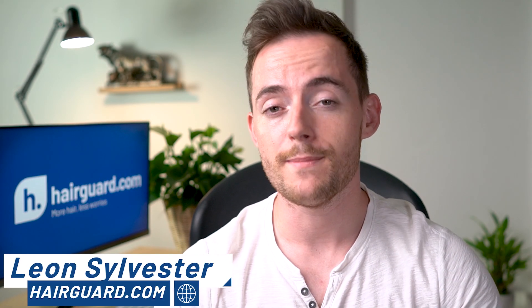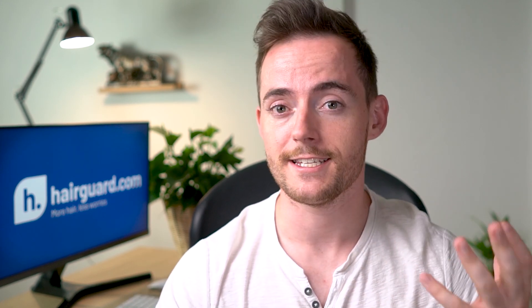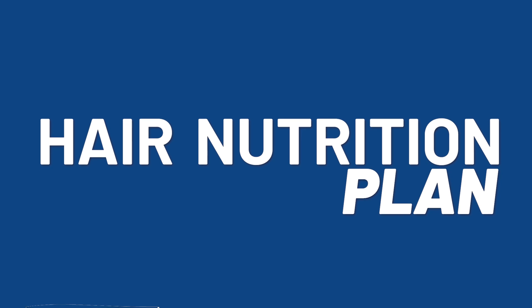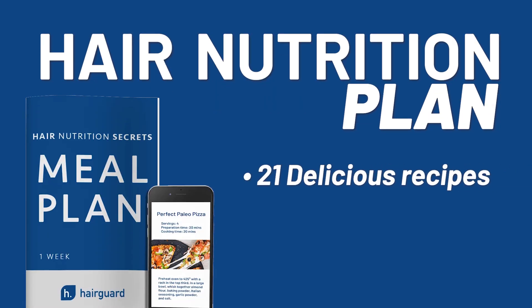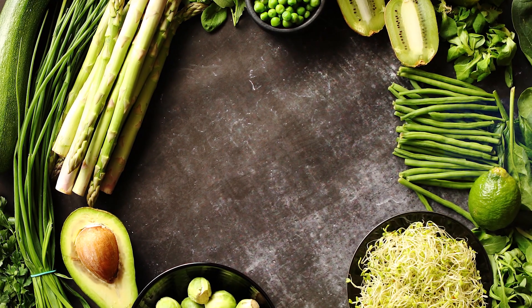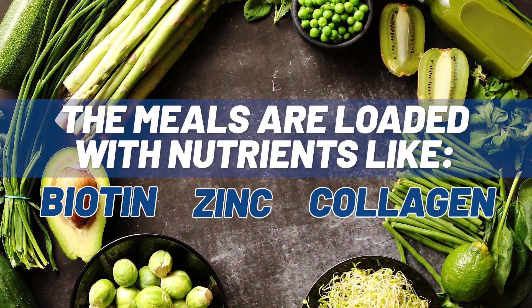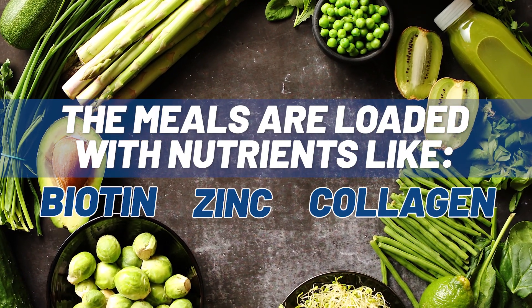Leon here from HairGod.com, where people who are worried about their hair loss go to be growing their hair. Just before we get into the video on LLLT or electro-trichogenesis, if you want access to the totally free nutrition plan, then make sure to click the link in the description. You get 21 delicious recipes designed specifically for faster, stronger hair growth. The meals are loaded with nutrients like biotin, zinc, and collagen to make hair as thick and strong as possible.